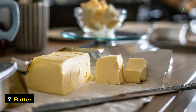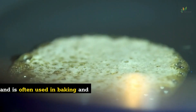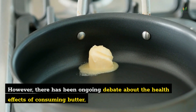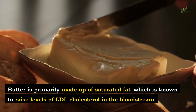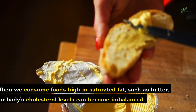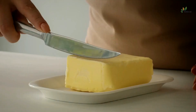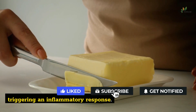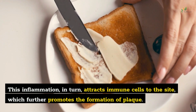Number 7: Butter. Butter, with its rich and creamy texture, has long been a staple in many people's diets. It adds flavor to dishes and is often used in baking and cooking. However, there has been ongoing debate about the health effects of consuming butter, particularly when it comes to its impact on the arteries. Butter is primarily made up of saturated fat, which is known to raise levels of LDL cholesterol in the bloodstream. Excess LDL cholesterol can start to accumulate and oxidize in the walls of the arteries, triggering an inflammatory response. This inflammation attracts immune cells to the site, which further promotes the formation of plaque.